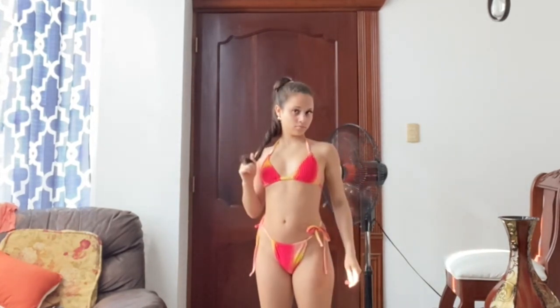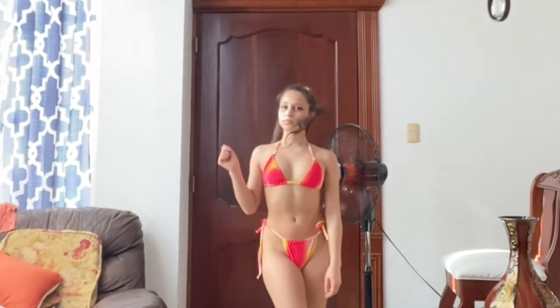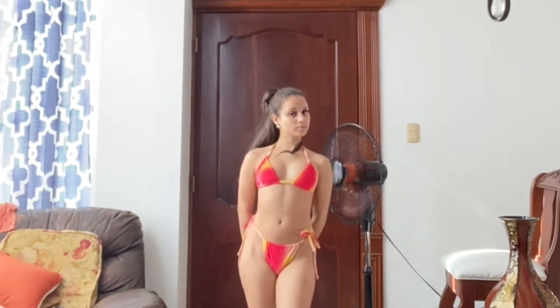It was a little difficult to put on because of the straps — if you look closely, one side is shorter than the other. It was a little difficult but it's okay, it still looks great on me.